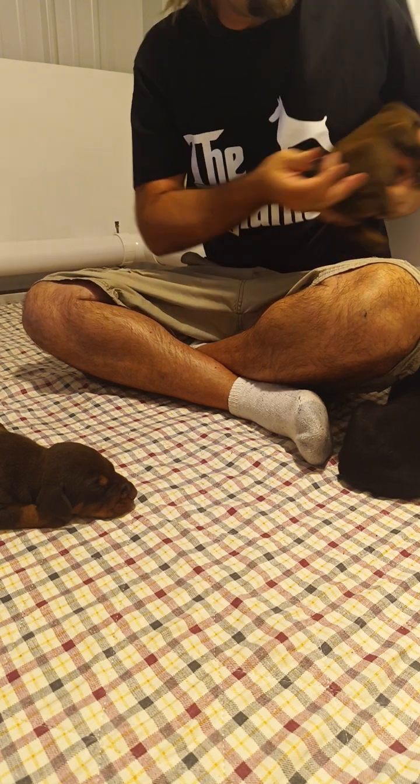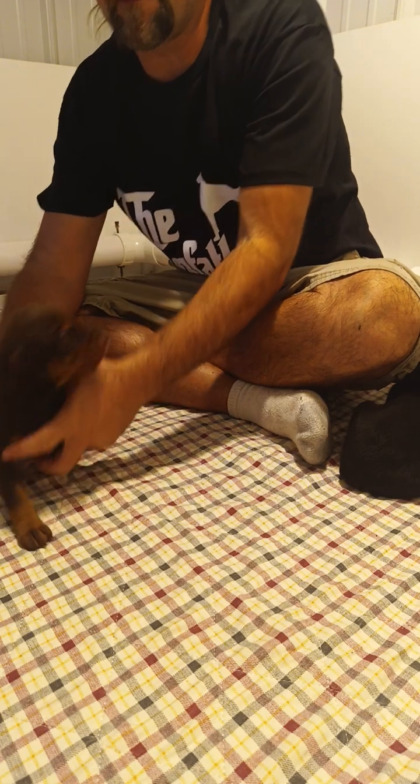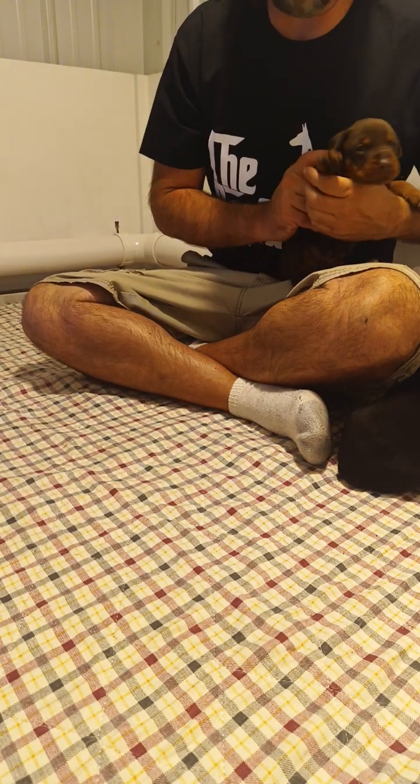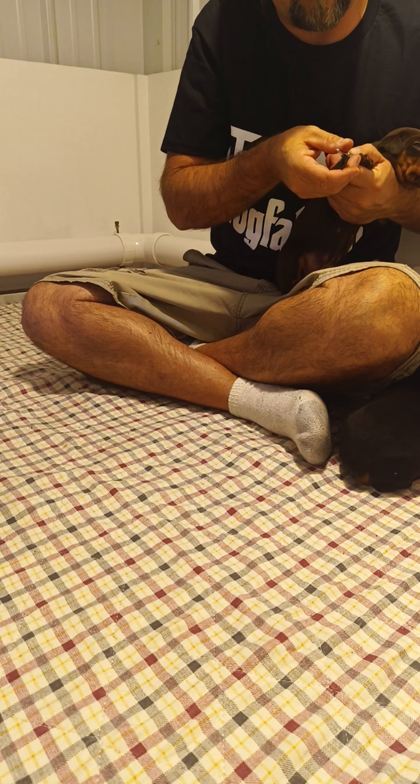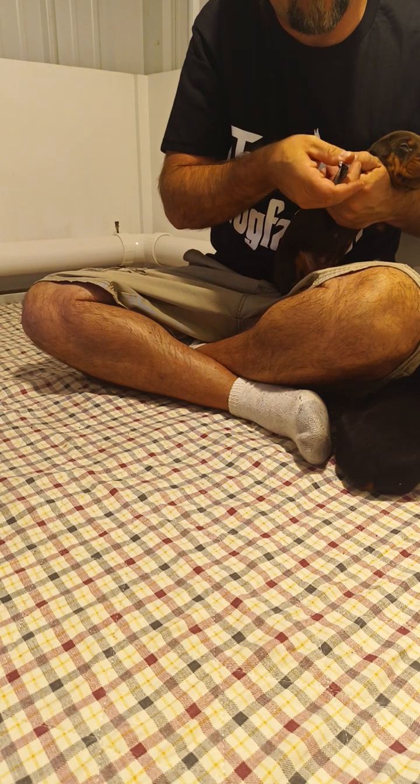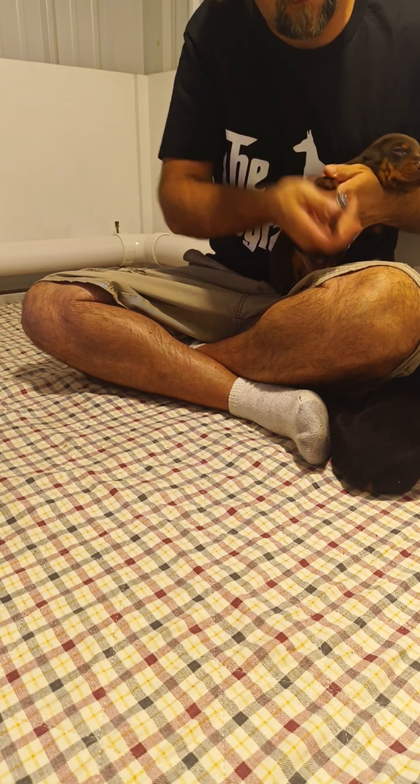By the time they leave Sunny Hill, I will have done their nails at least four times, and by the time they leave here they're used to a grinder, keeping them with nice, rounded, and smooth nails.